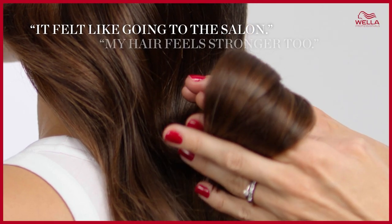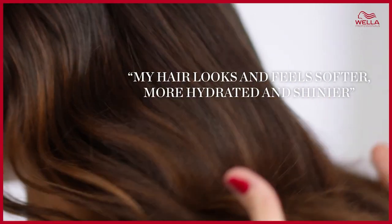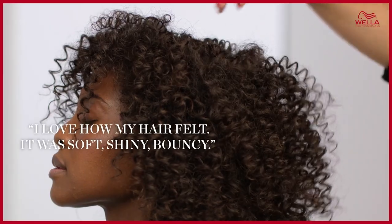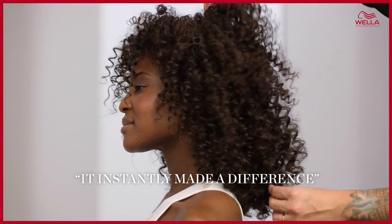It felt like going to the salon. My hair feels stronger too. My hair looks and feels softer, more hydrated, and shinier. I love how my hair felt — it was soft, shiny, and bouncy. It instantly made a difference.